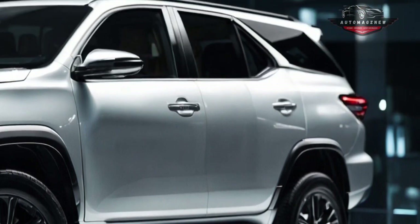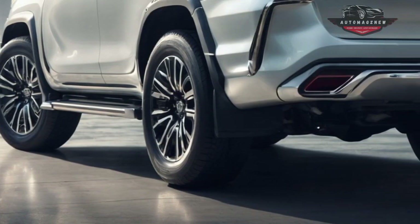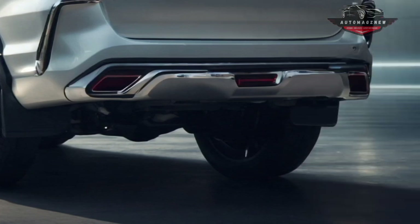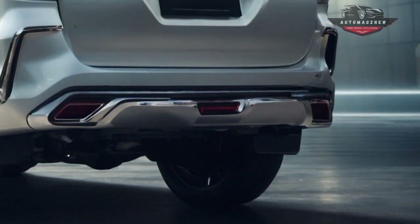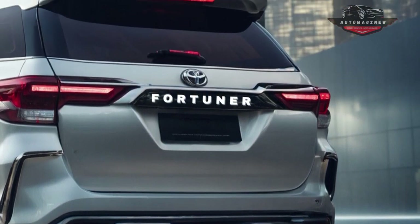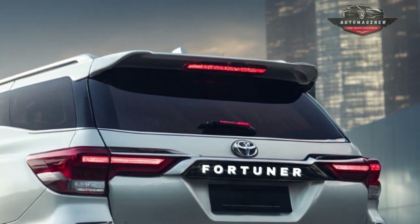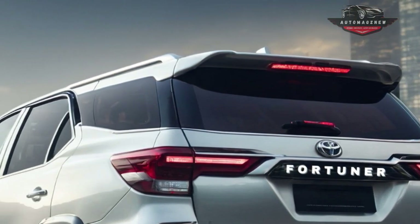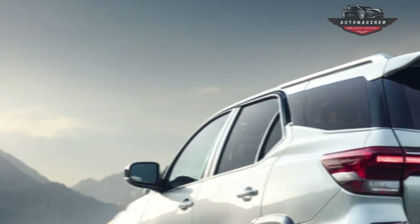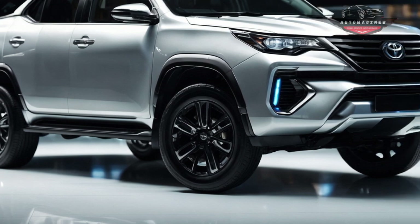Not much is known about the new SUV and Toyota hasn't said anything about plans for a replacement. However, there is a lot of guesswork about the car's specs and features. The TNGA-F modular platform, which is expected to be used for the 2025 Hilux and Fortuner models, is a big step forward. The original SUV was built with a body-on-frame structure, but this platform allows for a lighter SUV with more modern electrical and engine parts.